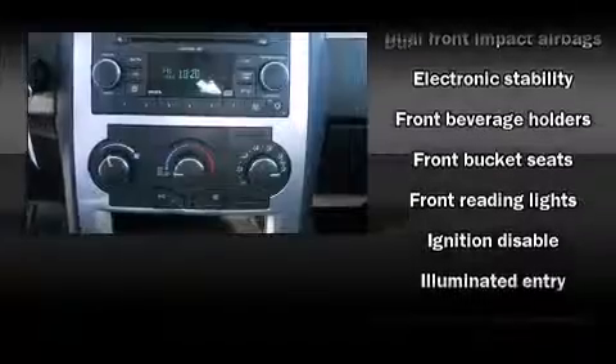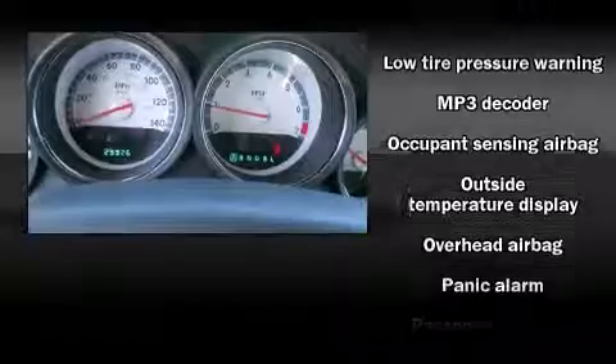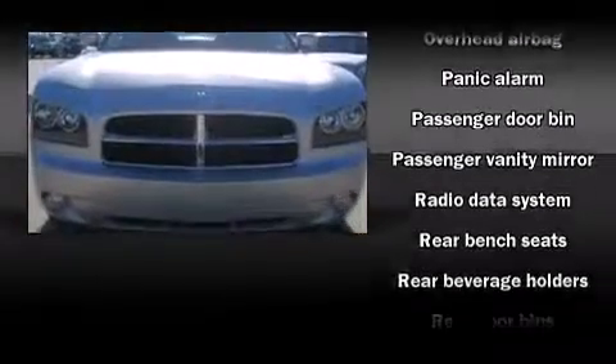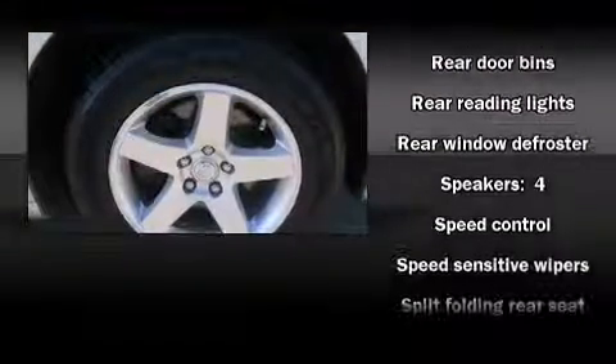Dodge also prioritized safety and security with features such as dual front impact airbags with occupant sensing airbag, head curtain airbags, traction control, brake assist, ignition disabling, and four-wheel disc brakes with ABS.